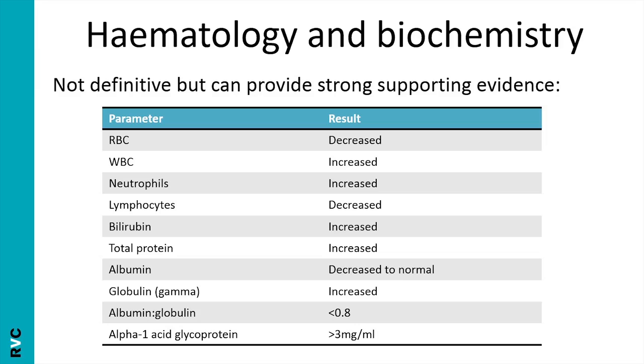Haematology and biochemistry is a really good place to start, especially with signs like anaemia and icterus. Typical findings include a mild non-regenerative anaemia and lymphocytopenia. Hyperglobulinaemia is quite typical of FIP, and on serum electrophoresis this is a gamma globulinaemia, representing a large antibody load in the blood. An albumin-to-globulin ratio above 0.8 pretty much rules out FIP; below 0.8 is supportive but not definitive. Alpha-1 acid glycoprotein, an acute phase protein, indicates active inflammation — again supportive but not definitive.